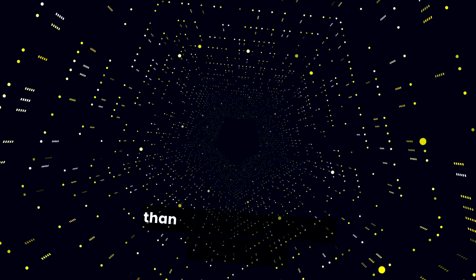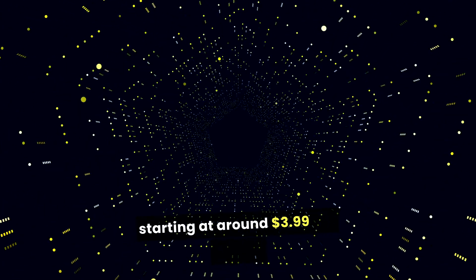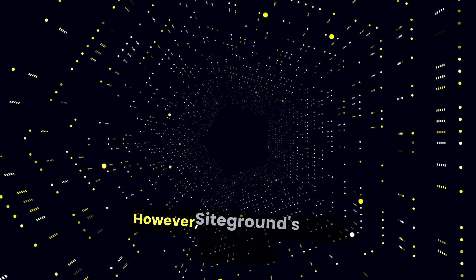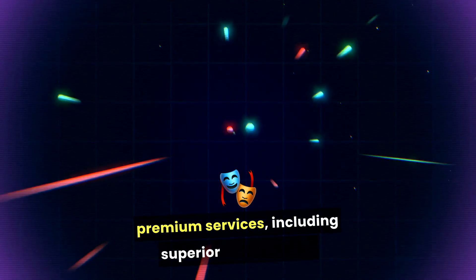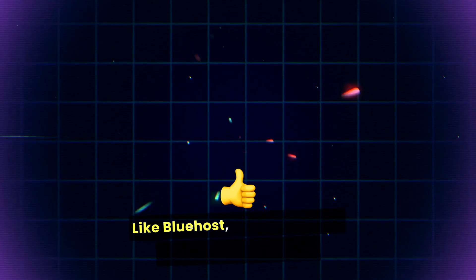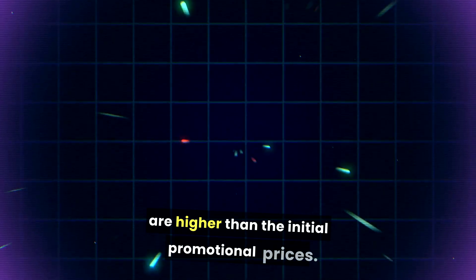SiteGround tends to be more expensive than Bluehost, with shared hosting plans starting at around $3.99 per month. However, SiteGround's pricing reflects its premium services, including superior performance and customer support. Like Bluehost, SiteGround also has renewal rates that are higher than the initial promotional prices.